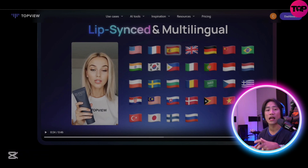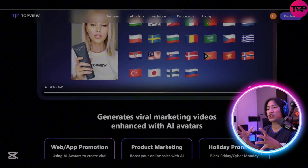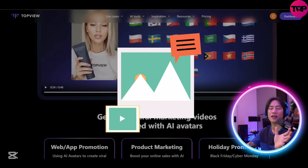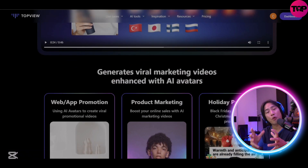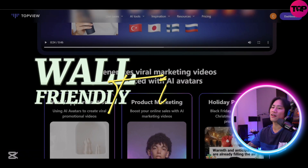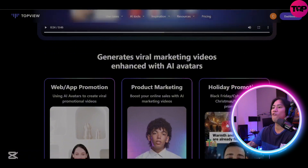The best thing is that if you want to try it out, they are giving some free credits that you could use to test their tool. Just like what I showed you earlier — with just a product image, users can craft professional-grade videos that bring their products to life.